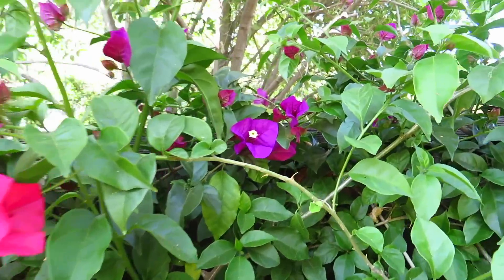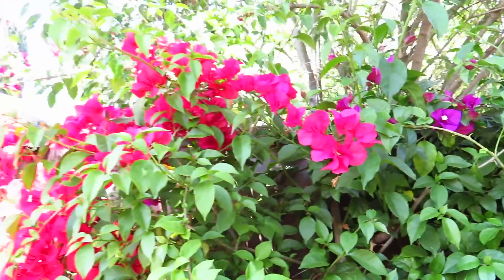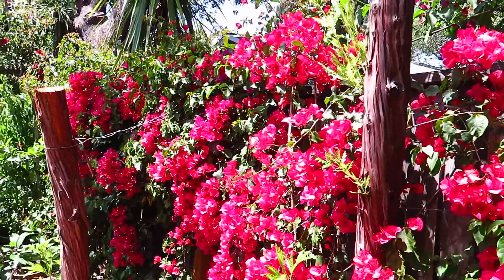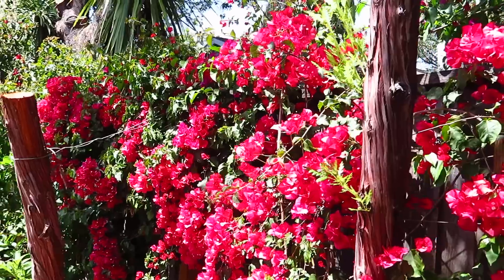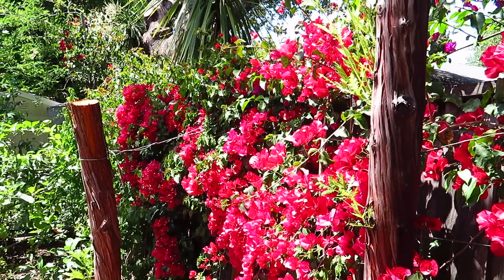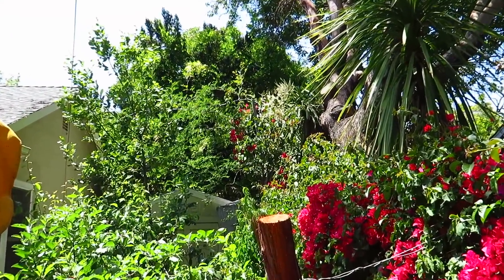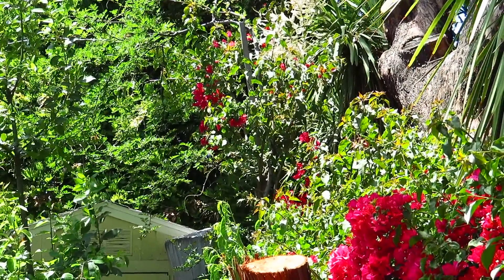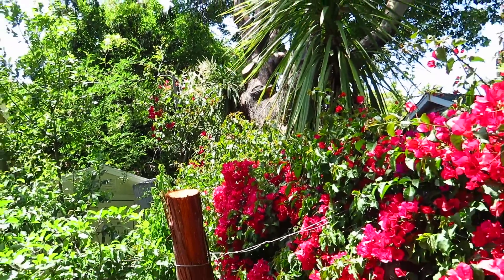This one is purple bougainvillea. The purple one is being bullied for not having enough sunshine, but this red one is really blooming in the sunshine. The more sunshine it has, the prettier it is.